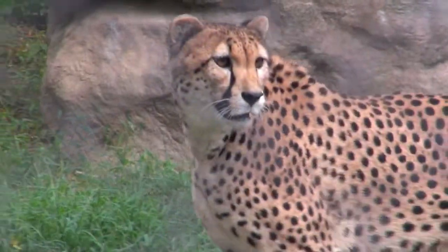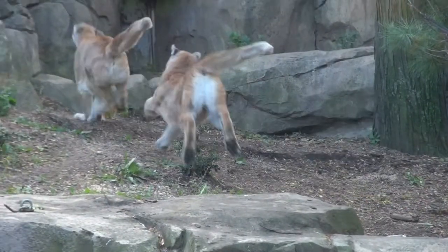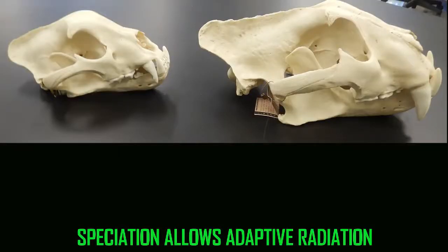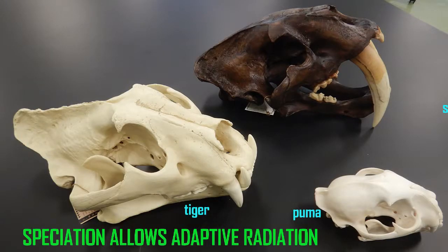If one were to consider the skulls given here, clearly cats have adapted to different types of prey. Whether this be in the subfamily Felinae with the puma, lynx, bobcat, and domestic cat given here — this would also be true in other groups of cats such as the panthers, the jaguar and the tiger, or these cats which include the saber-toothed cat.